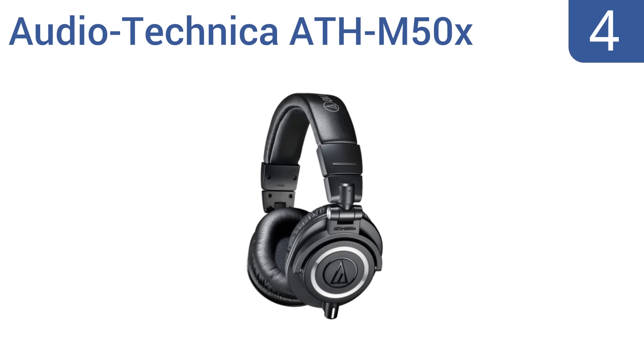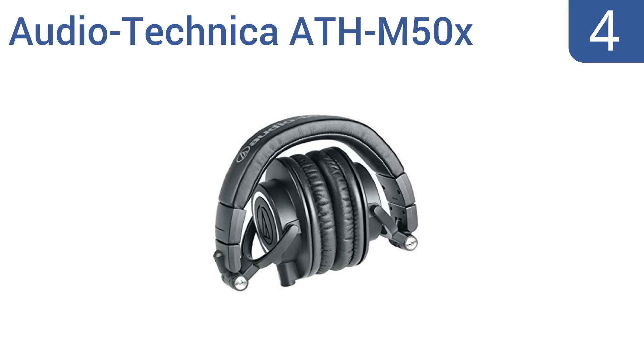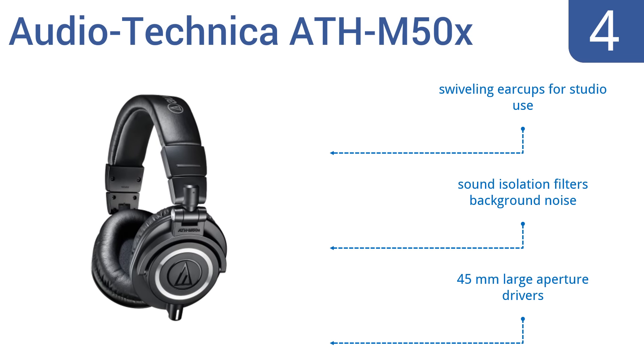At number 4. Whether you're a professional DJ or sound-loving audiophile, you'll appreciate the exceptional sound, clarity, and resounding bass of the Audio-Technica ATH-M50X. These headphones routinely receive 5-star ratings from satisfied users. They include swiveling ear cups for studio use, sound isolation that filters background noise, and 45-millimeter large aperture drivers.